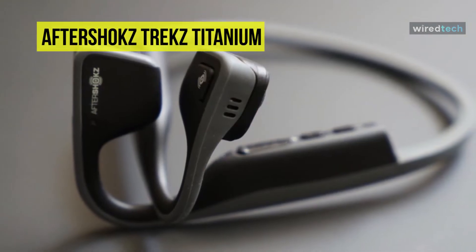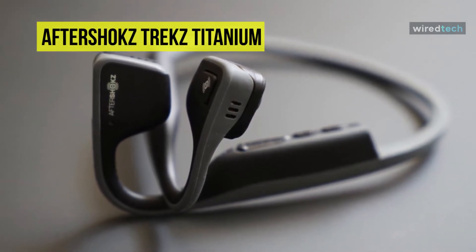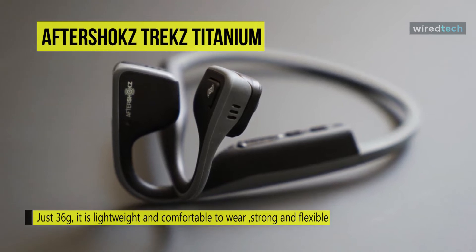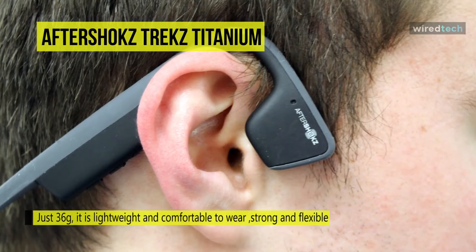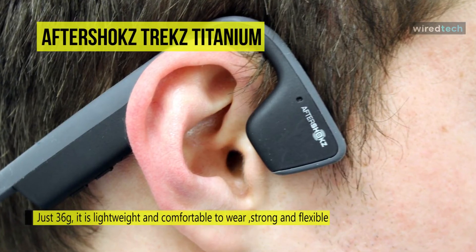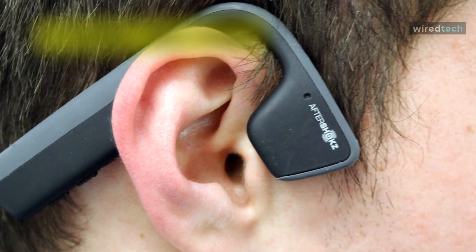The AfterShokz Trekz Titanium offers a very natural feel — you'll hardly know they're there. It also offers sound quality that's perfectly usable in quiet environments and is particularly impressive in an office setting. Overall, this AfterShokz Trekz Titanium is both strong and flexible, as well as easy to fit and carry in a bag or pocket.